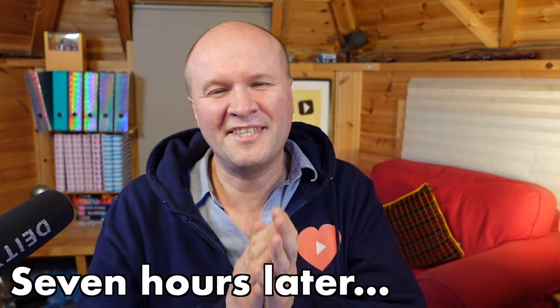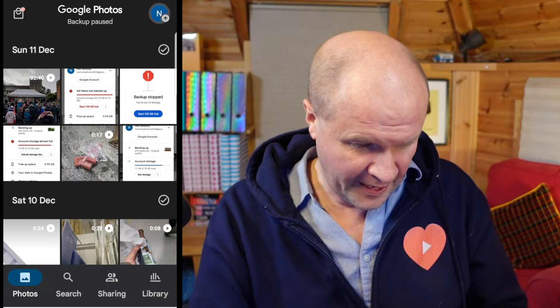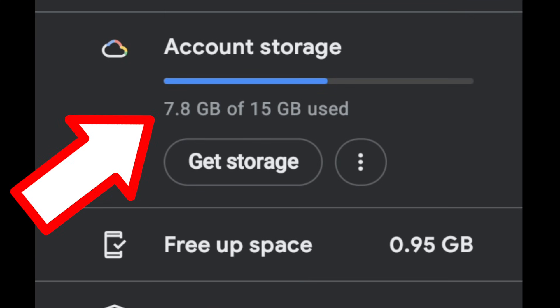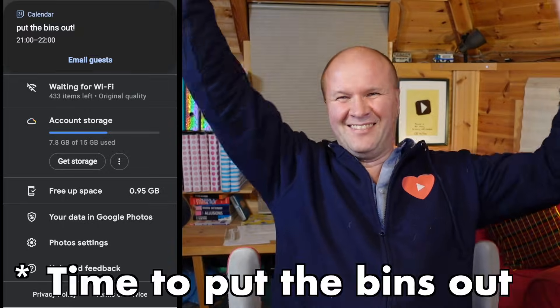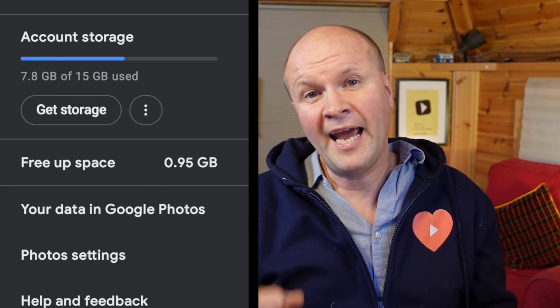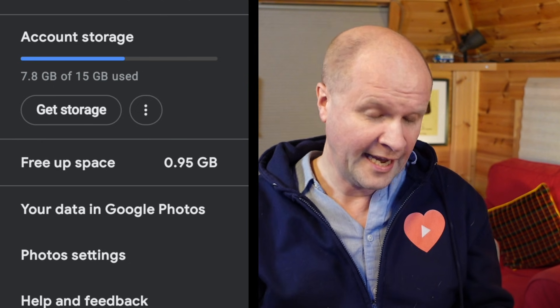It's now 8:30 — seven hours later. Let's open the Google Photos app. We were on 16 gigabytes. If I click on my avatar — wow, look at that! Account storage: 7.8 gigabytes. We did it! So for me, this tip reclaimed about 8 gigabytes of storage. More importantly, it's got my whole Google account working again.